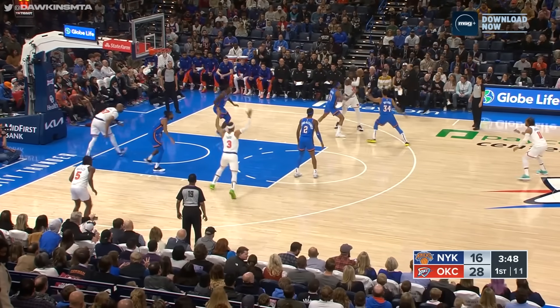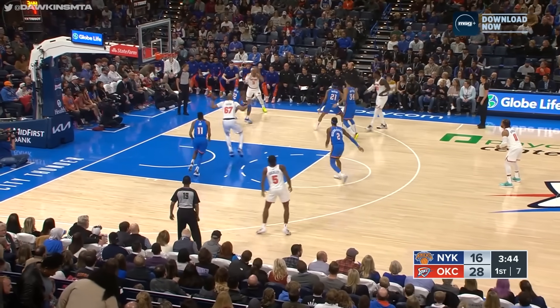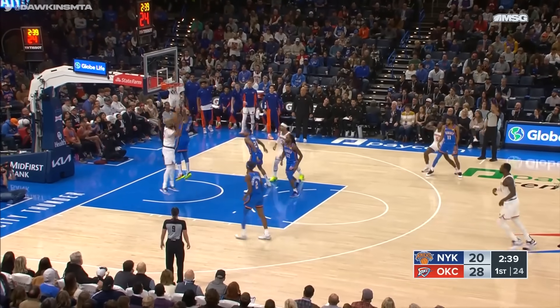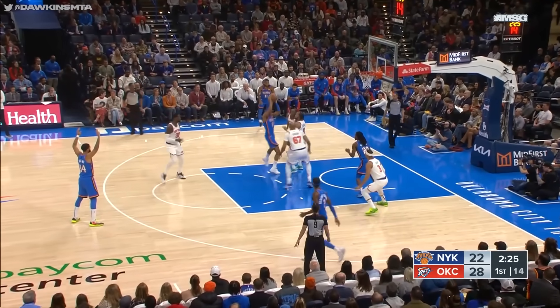Wiggins knocks down the three. Aaron Wiggins has just checked into the game. Randall with a double-team holding it. Josh Hart — nice feed inside to Gibson, lays it up. That was a bullet pass from Hart. Wide open, can't hit the three. Rebound Gibson, back up and in. Josh Gibson with a good start.